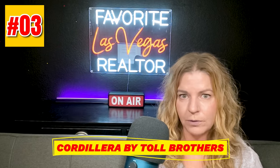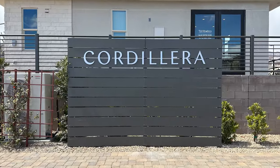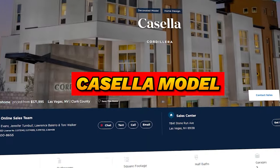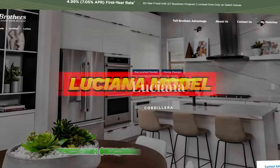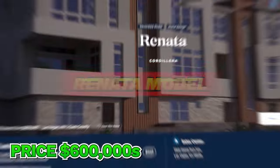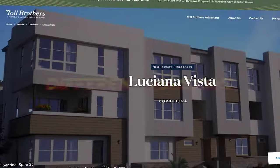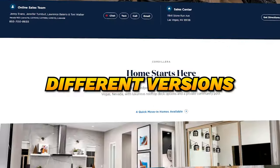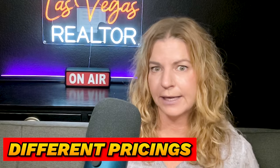Cordillera by Toll Brothers is located in the Red Point Square Village and offers townhomes with three unique three-story floor plans. The Casella model is 1,803 square feet priced in the high 500s. The Luciana is 2,019 square feet priced in the 600s. The Renata is 2,154 square feet priced in the mid-600s. Each has different versions where you can opt for a three- or four-story layout, with the four-story offering a deck near the rooftop with beautiful views, called the Grande or Vista editions at different pricing.